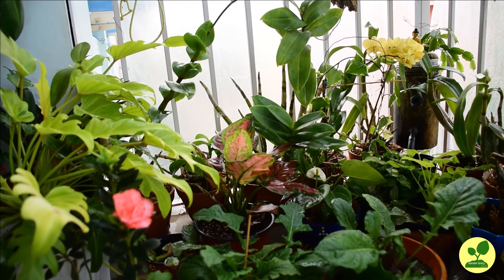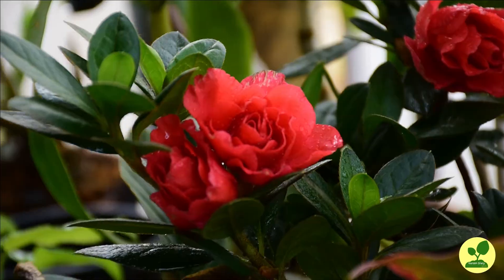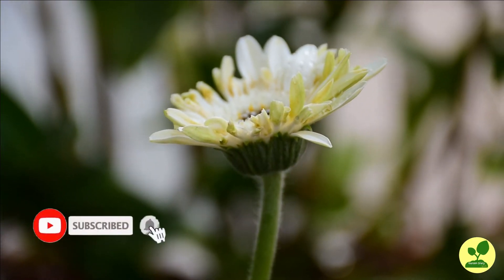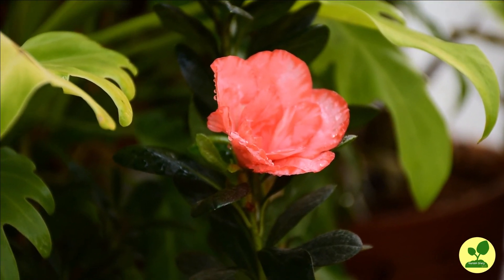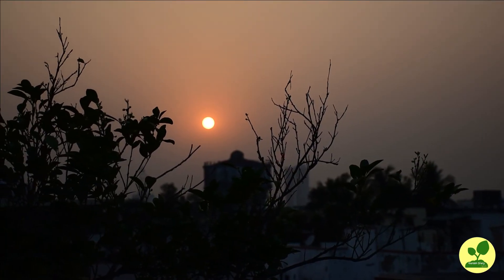If the video has helped you, please press the like button and share it with your friends. To view many other such videos, keep in touch and consider subscribing to the channel. Thank you again.